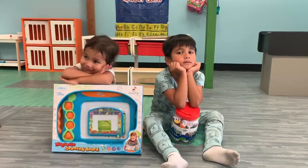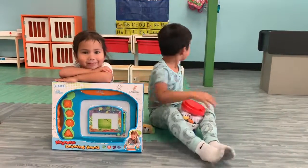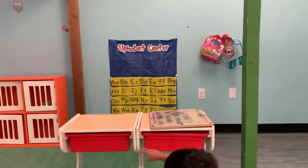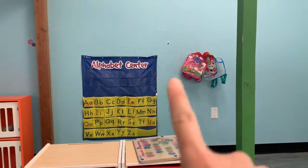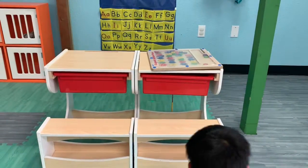So what do we have for back to school month? We have the alphabet center where they can sort things. We have backpacks and we have two desks that have things that they can pretend to write or do school-related things.